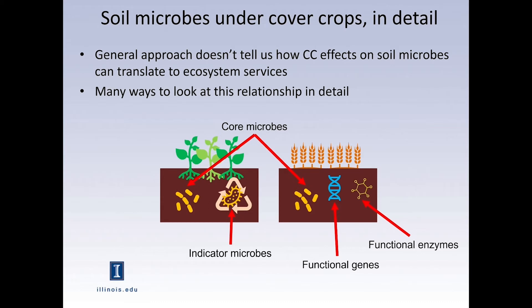This general approach to looking at the soil microbiome doesn't really tell me how cover crop effects on the soil microbiome will translate into the ecosystem services crucial for agriculture. Some people are looking directly at functions — like genes or enzymes doing the work. We can also look ecologically, for example at core microbes present in all soils. In my case, I'm looking at indicator microbes that represent some of these crucial functions in the soil.